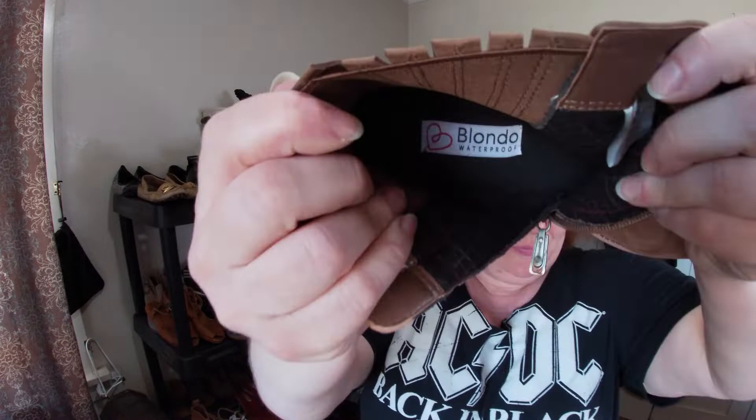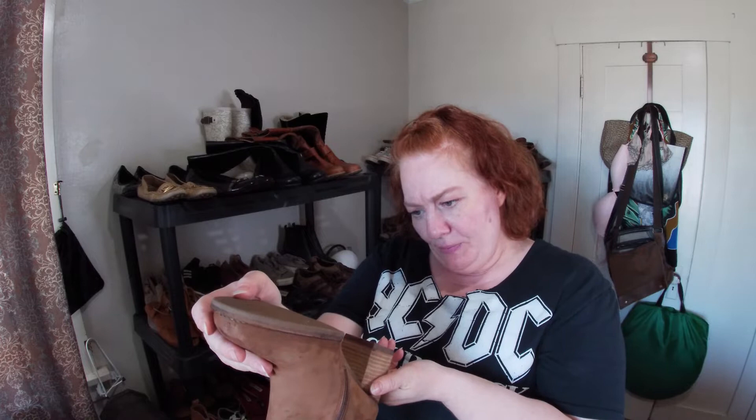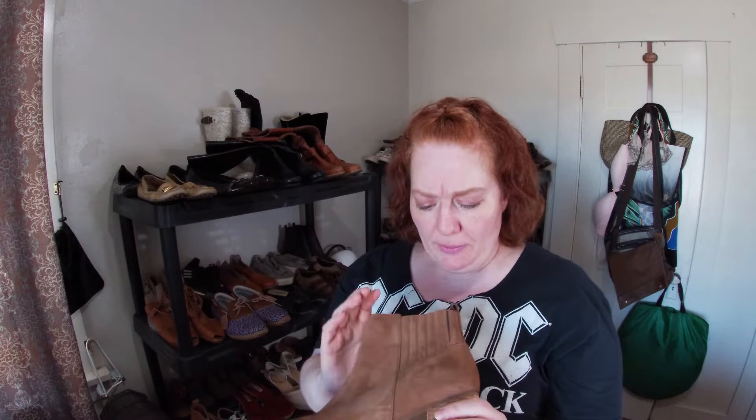This is Blondo — I'm not sure where Blondo is sold. These are like a micro suede or nubuck boot in great condition with a stacked heel. They are waterproof with natural leather on the bottom, size nine and a half.